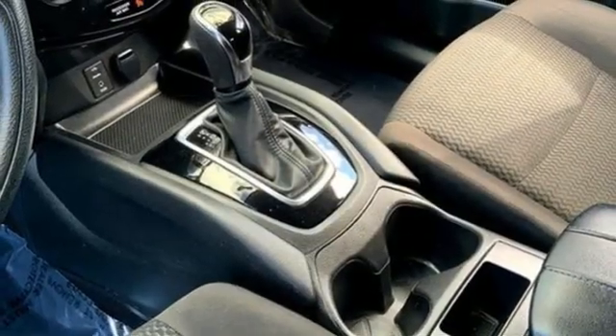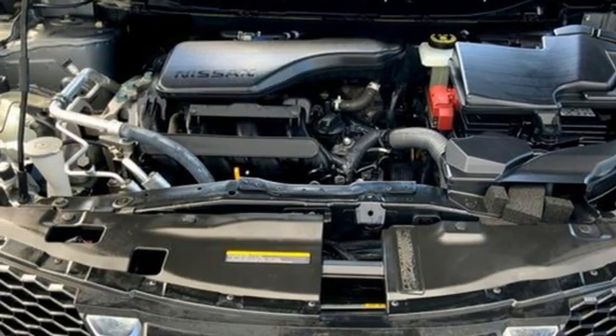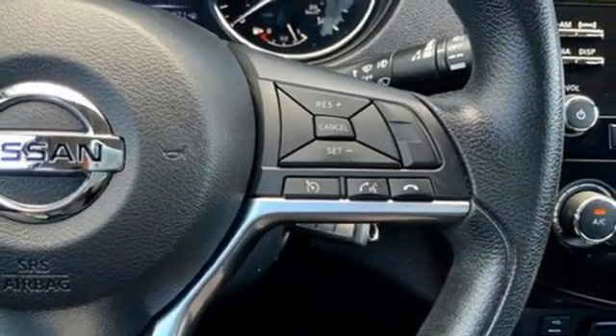USB port, external memory control, rear lip spoiler, divide and hide cargo system, multi-level load floor, and inline four cylinder engine.